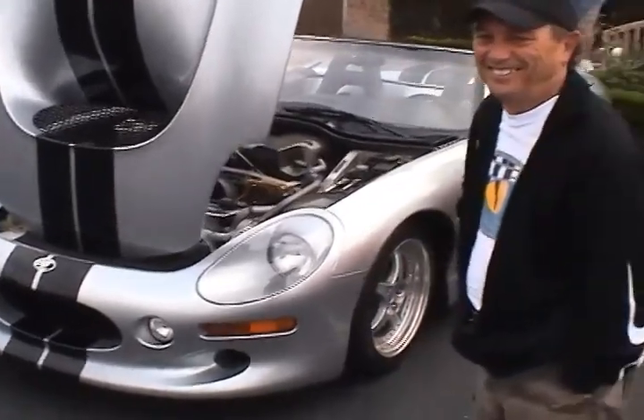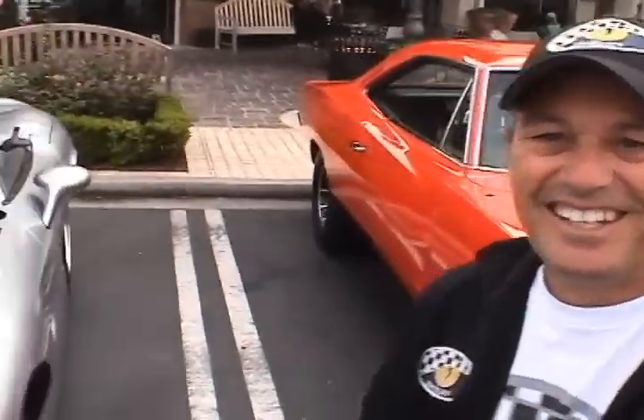Oh, here we are — one of the later Shelbys, and here's the owner right here. What can you tell us about your car? It's a 1999 Shelby Series 1. Shelby built 249 of them for the world. It was originally planned to be 500, but the EPA changed smog requirements, so he cut the run in half. The car weighs about 2,600 pounds — it's all carbon fiber, aluminum frame. At the time it was produced, Shelby claimed it was the world's fastest production car, with a top speed of 185. I just happened to find it a few years ago; I pick it up and take it out every weekend to show it.